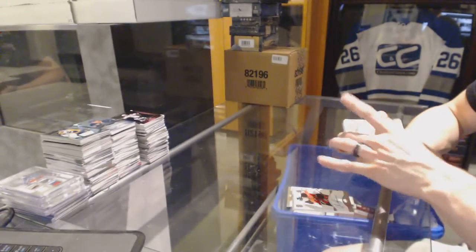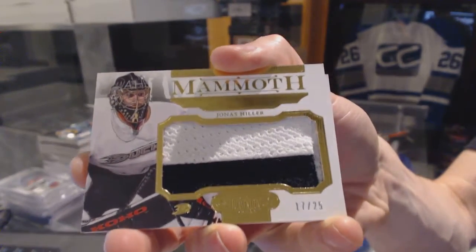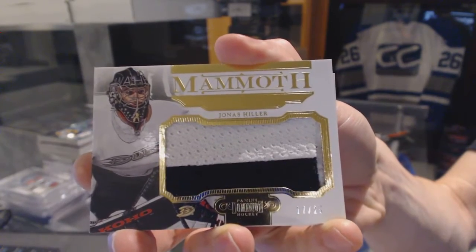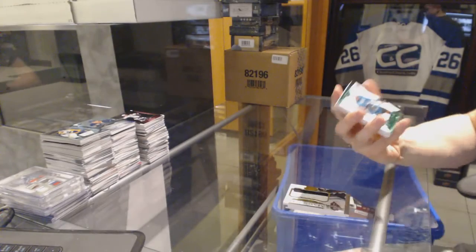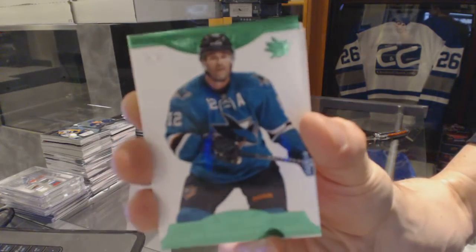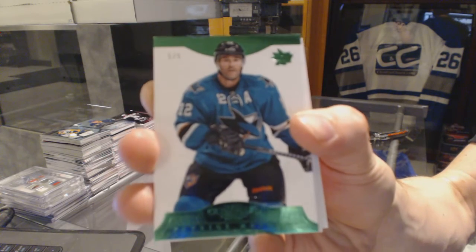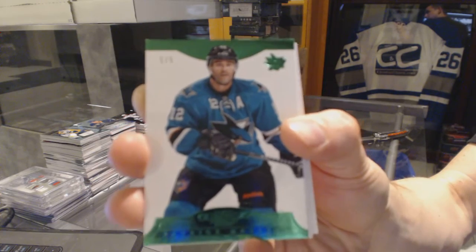We've got a Mammoth Jersey Prime, number 17 of 25 for the Anaheim Ducks, Jonas Hiller. Base Emerald number 5 of 5 for the San Jose Sharks, Patrick Marleau — 5 of 5 for the San Jose Sharks.